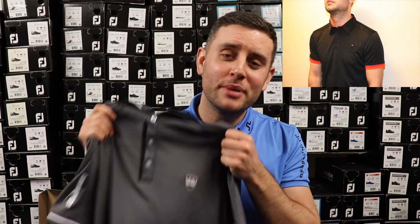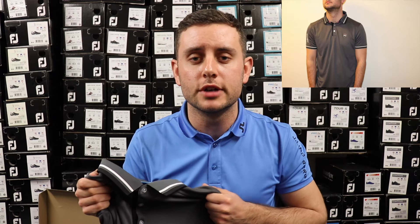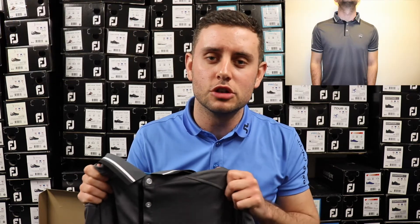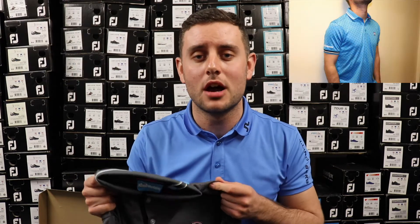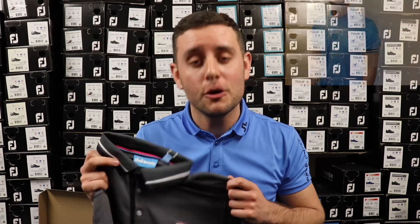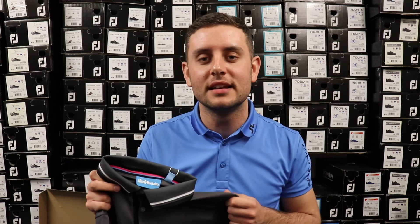Guys, I hope you enjoyed that. A big thank you to Bunker Mentality — I really do appreciate you guys reaching out, it means a lot. I've only started this YouTube channel just before Christmas, and for a company to take the time to speak to me and send me some items is very humbling. I hope you enjoyed the video — hit that like button, drop me a comment below if you own any Bunker Mentality clothing, hit the subscribe button, and I will see you all very soon.